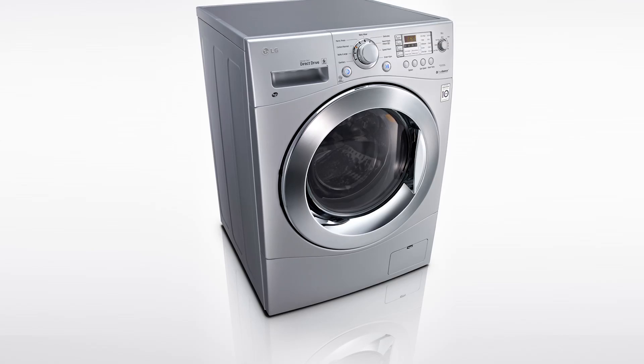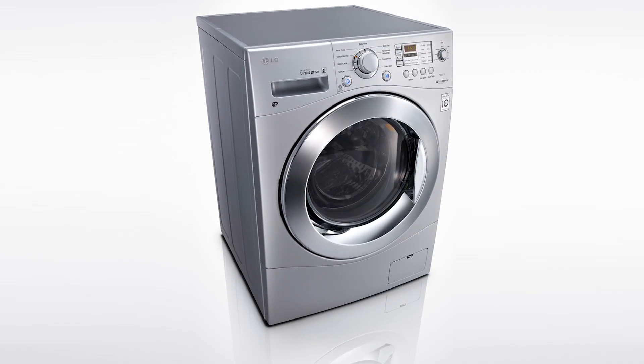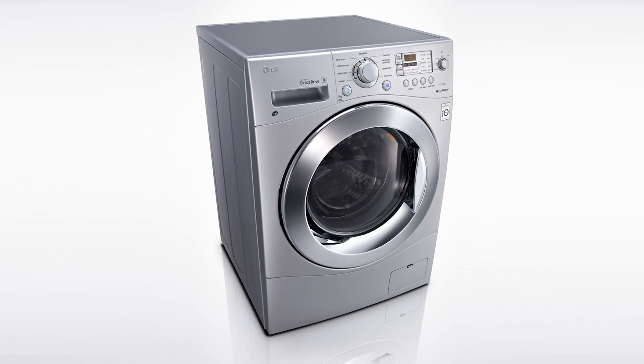Then there are combo washer dryers. This is a one-piece unit that will wash the clothes and then enter into a drying mode without ever needing to transfer the clothes from one machine to the other.